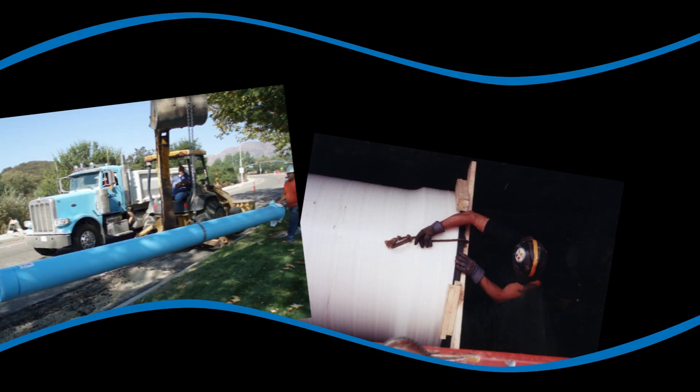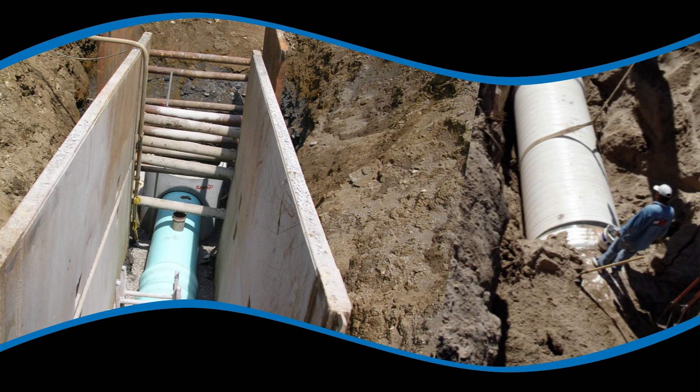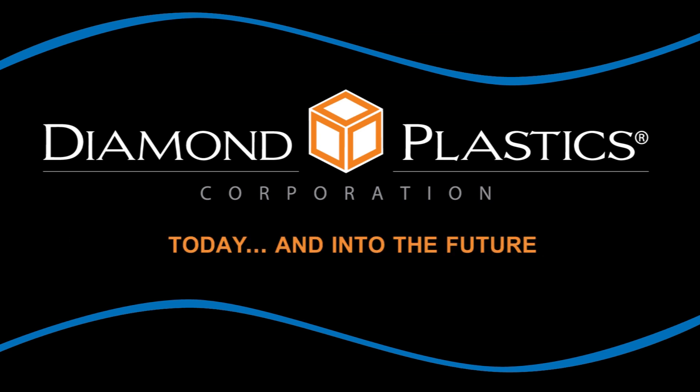Once installed, the pipes will begin their reliable service in our everyday lives. They may be unseen, but Diamond Plastics PVC pipe plays a critical part in our water, agricultural, and waste management — today and into the future, for all of us.